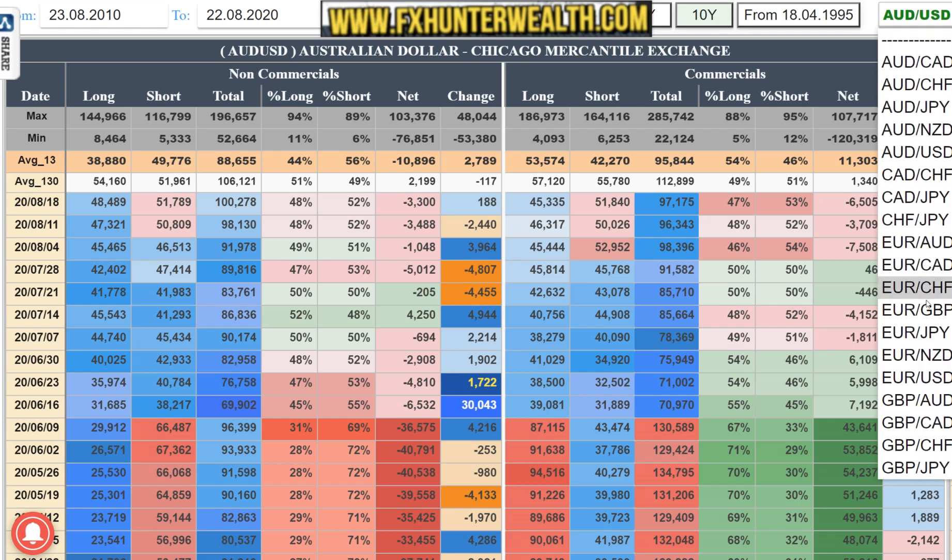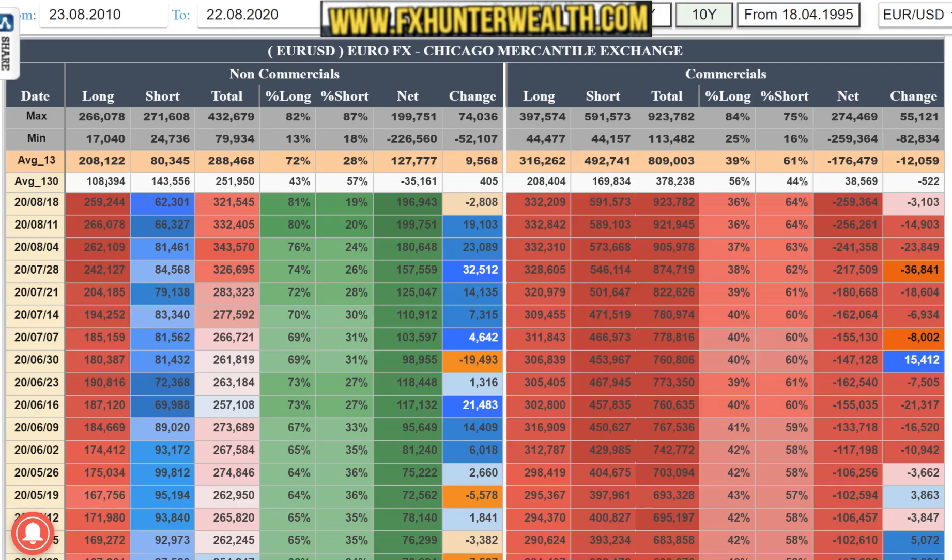Next one will be the Euro. Here is the interesting thing - for the first time in a long time we can see the longs closing. The longs dropped from 266k to 225.9k, and we can see they closed some shorts as well. We are still at 81 to 19 exposure with 196k net longs, which means we have a drop of minus 2k in total positioning.